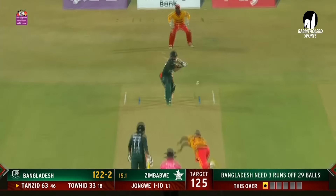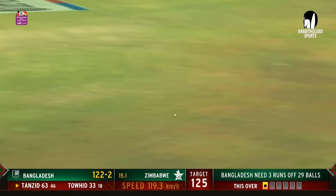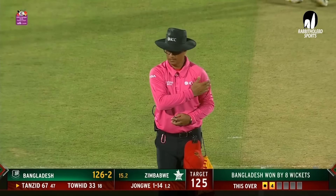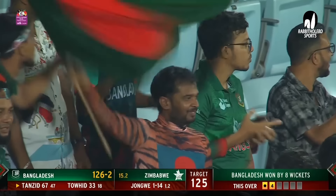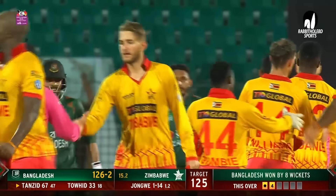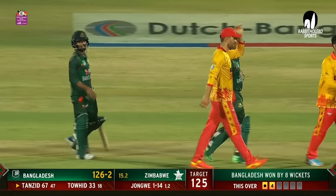A boundary to finish the match, coming off the bat of Tanzid — on debut, he ends unbeaten on 67. Wonderful — they had their hearts in their mouths. Batted throughout the innings and controlled it. Support right at the end, putting together a partnership with Masakadza. A victory for Bangladesh by eight wickets. Wonderful contribution from him. Bangladesh had lost an early wicket in Litton Das, bowled by a beauty from Musarabani. You're in Chattogram and that's the story of the day — Zimbabwe put into bat. A comprehensive win for Bangladesh.